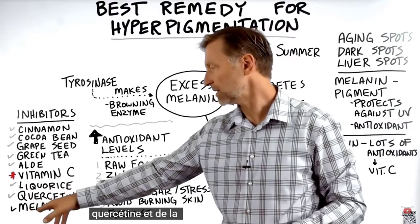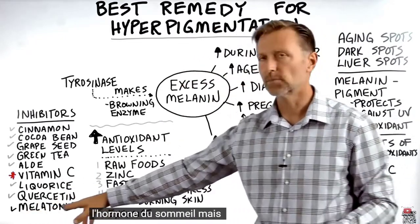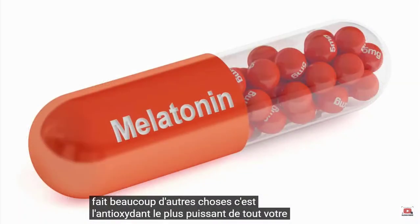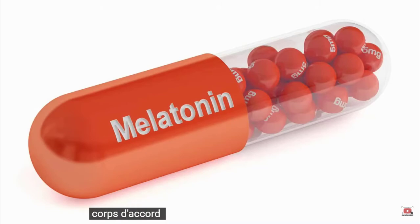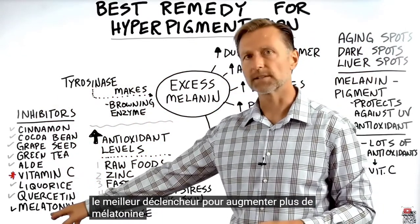Melatonin — different from melanin — is the sleep hormone, but it does a lot of other things. It is the most powerful antioxidant in your entire body. Take a guess what the best trigger for increasing melatonin is.